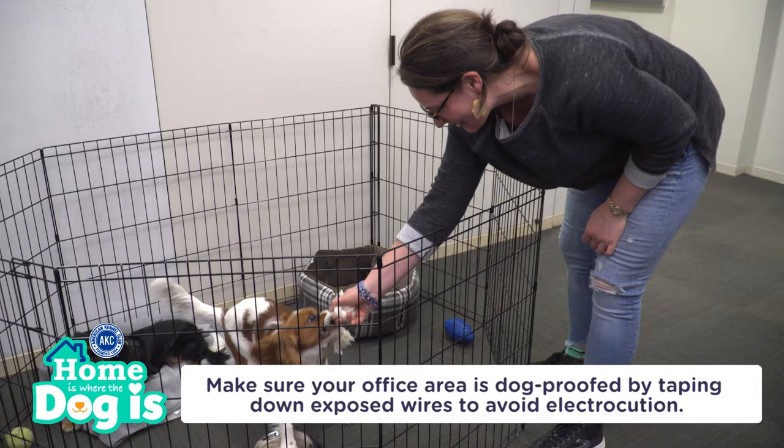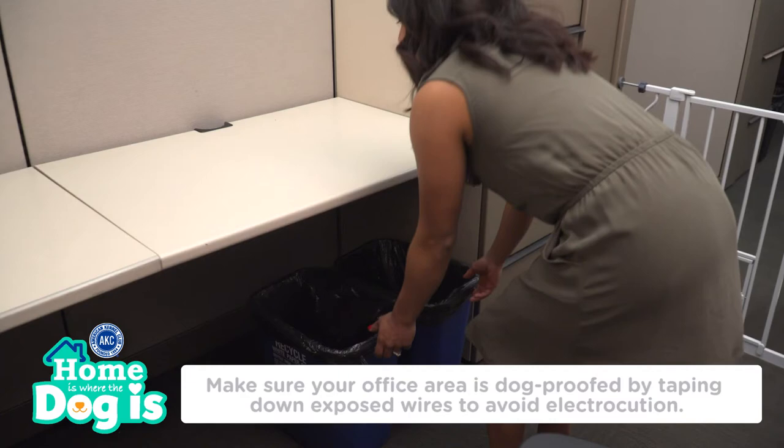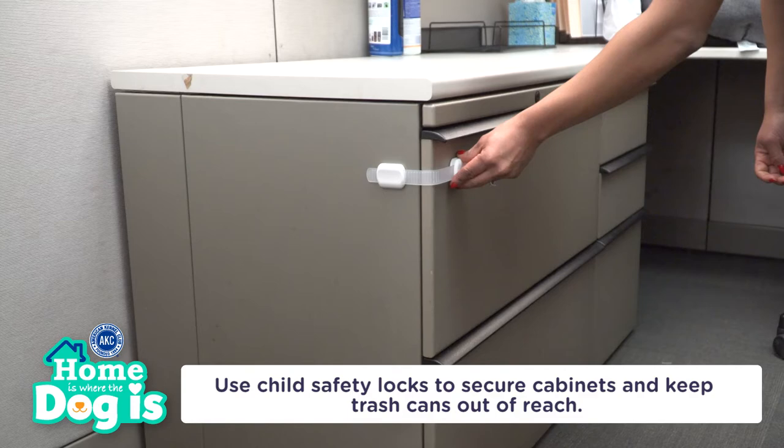Once you get the okay from your boss and your HR department, it's vital to make sure that your office area is dog-proofed. Make sure exposed wires near your desk are taped down to avoid electrocution. If there are kitchen cabinets and trash cans that may contain food or cleaning products, make sure to use child safety latches to secure them.